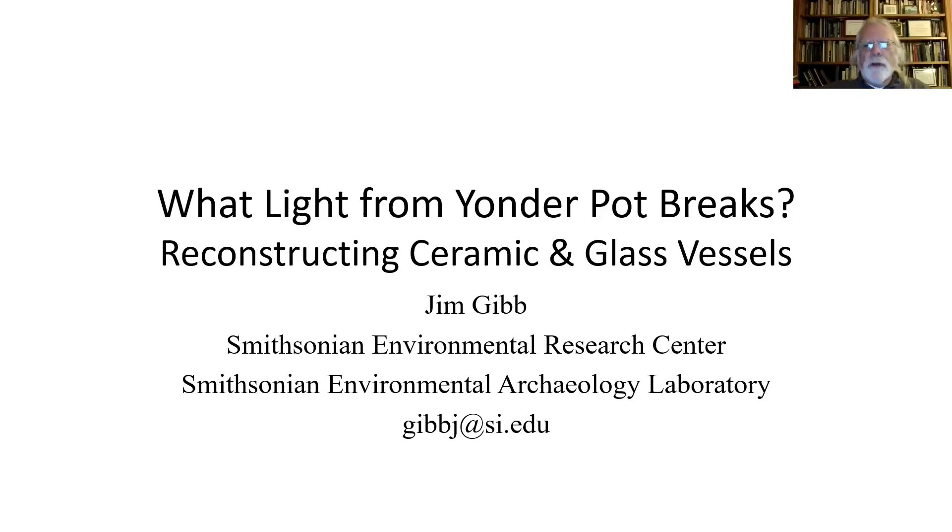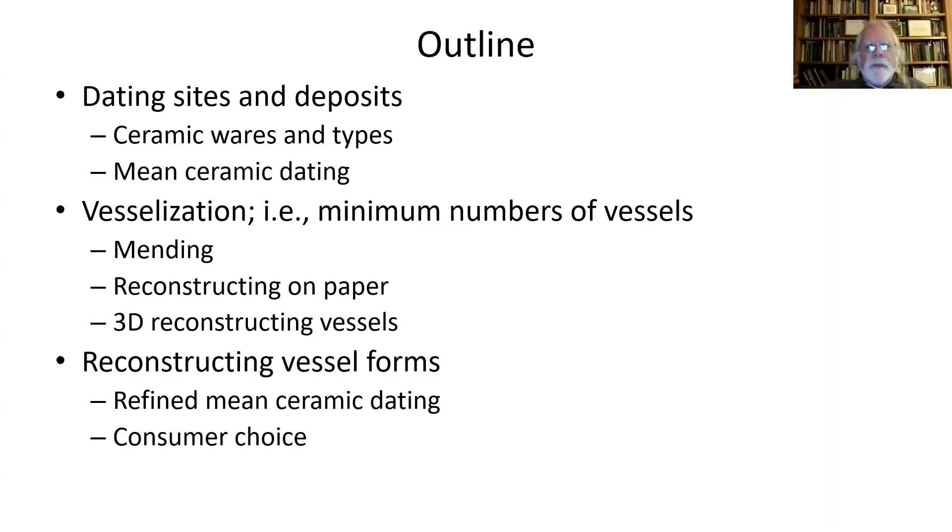I'm going to talk about how we can squeeze more information out of these things, apart from simply identifying them. Identifying them allows us to approximate how old they are. I'll also talk about how we can turn all those little sherds into the actual types of vessels — the bottles, cups, and bowls that people were actually using. I'll be talking about the different ways we can vesselize, that is, turn those sherds into vessels.